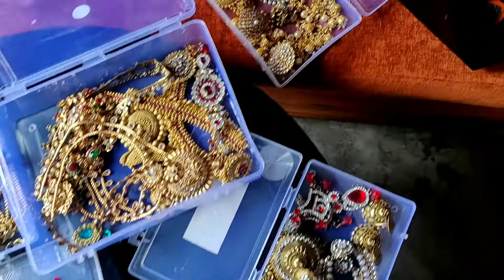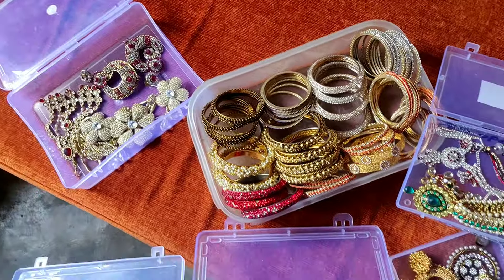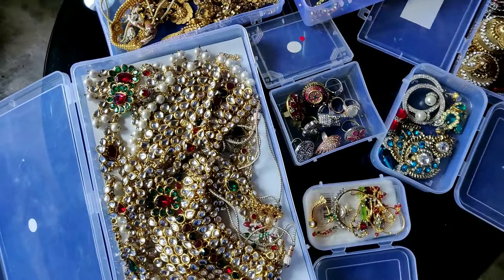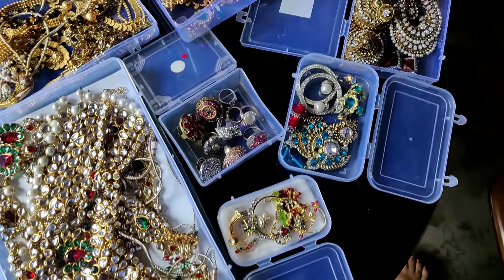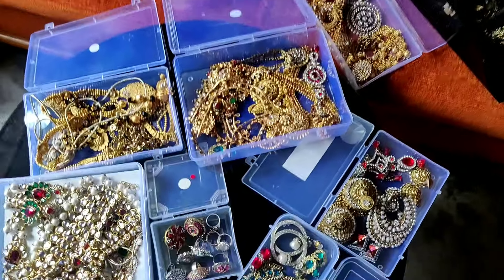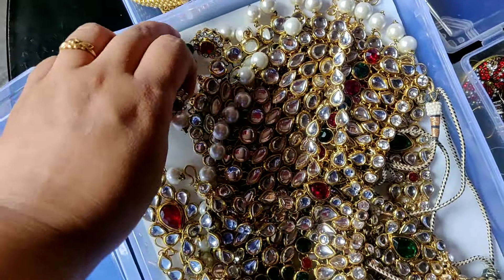Let's begin the video by quickly showing the collection. This is our current collection of traditional imitation jewelry. For our folk dance, which is Bihu, and our classical dance form, which is Sattriya, these kinds of jewelry are not used because that requires actual authentic Assamese jewelry.